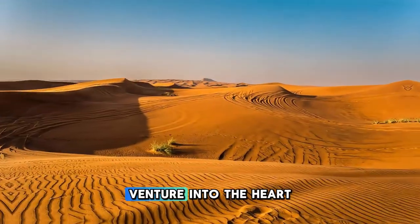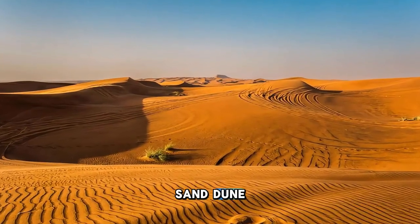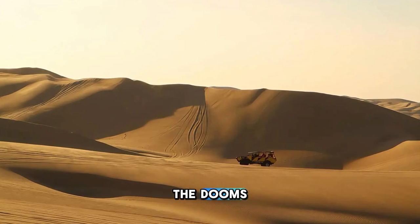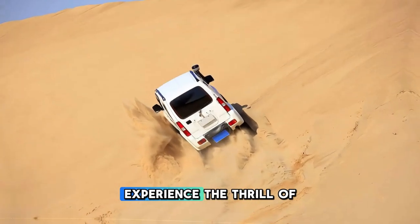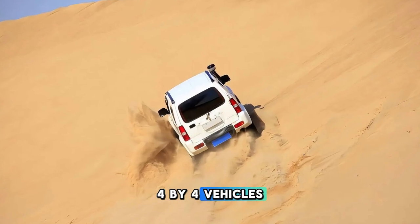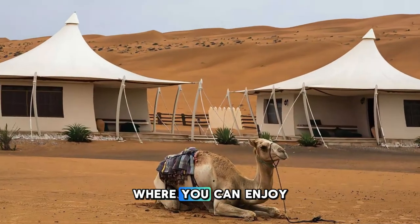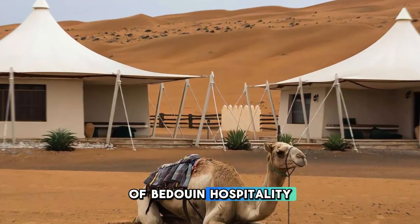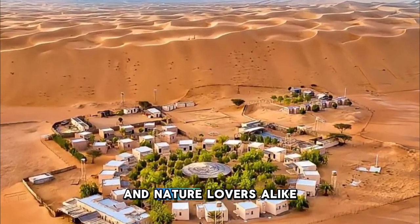Venture into the heart of the Arabian desert at Wahiba Sands, a vast expanse of rolling sand dunes stretching as far as the eye can see. Embark on a desert safari or camel trek across the dunes, where the shifting sands create ever-changing landscapes of mesmerizing beauty. Experience the thrill of dune bashing as skilled drivers navigate the steep slopes and sandy valleys in 4x4 vehicles. Camp under the starlit sky in a traditional Bedouin-style tent, where you can enjoy a traditional Omani barbecue dinner and experience the warmth of Bedouin hospitality.